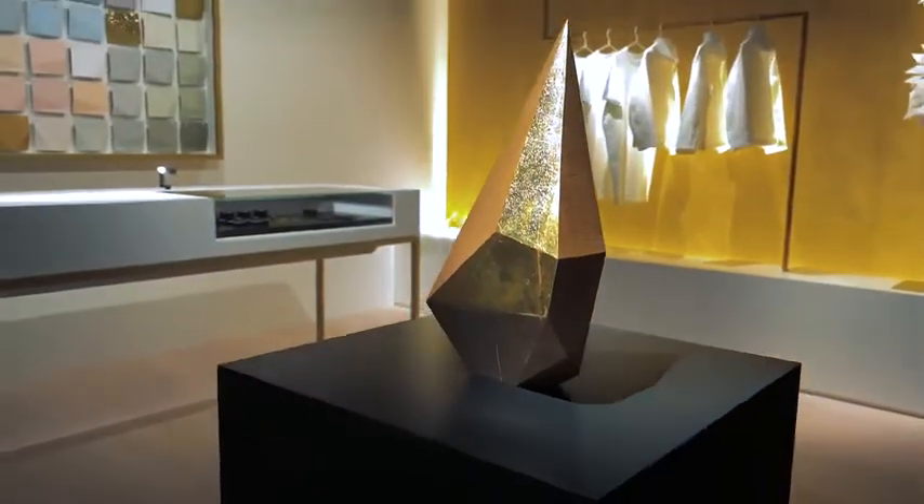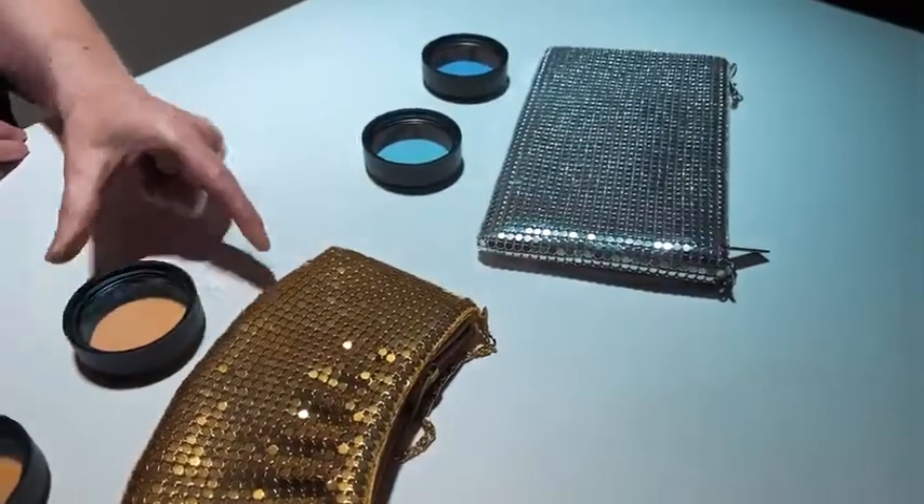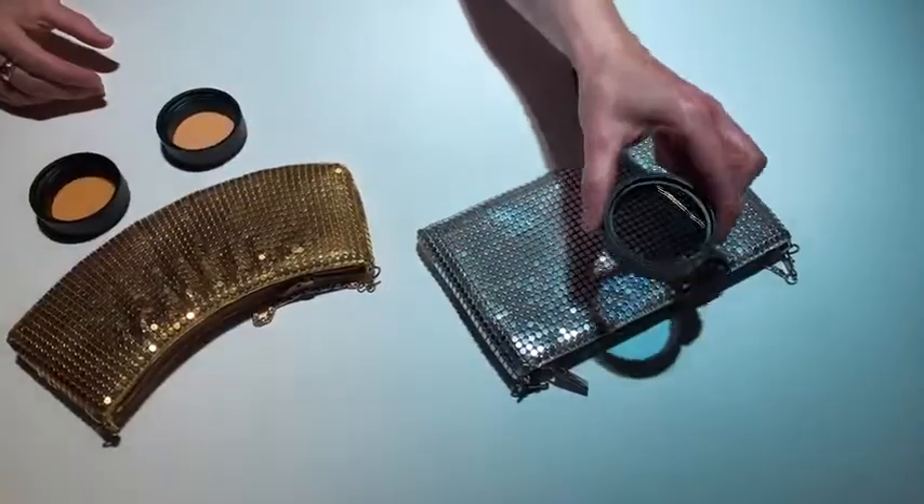Novel materials set the accent in premium retail very often. Our Eclipse Spotlight system is available in lots of finishes and colors. There are six standard light colors available for the Eclipse ranges, from warm to cool. And even after installation, there are color shift filters available in order to enhance a specific color.